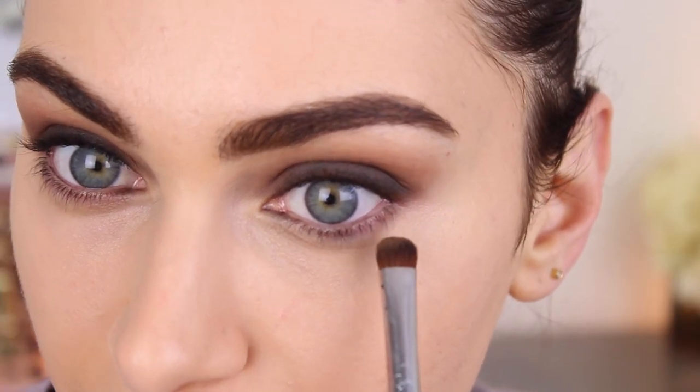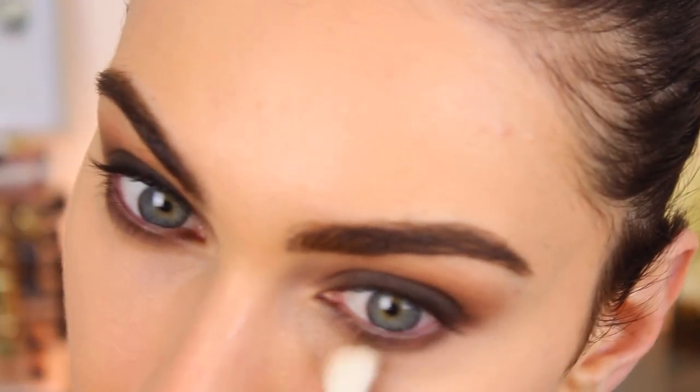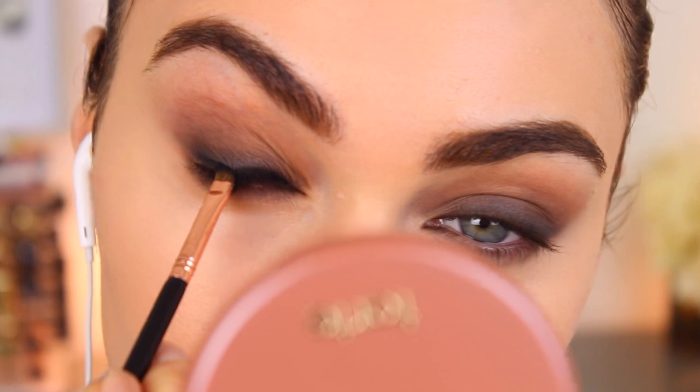I'm just going to reapply my eyeshadow to this area — taking the brown that we used all over the mobile lid and applying it underneath the lower lashes, just to soften out the shadow. I'm now taking my Sigma gel liner and running a line across my top lash line just so that my false eyelashes have something to sit on.